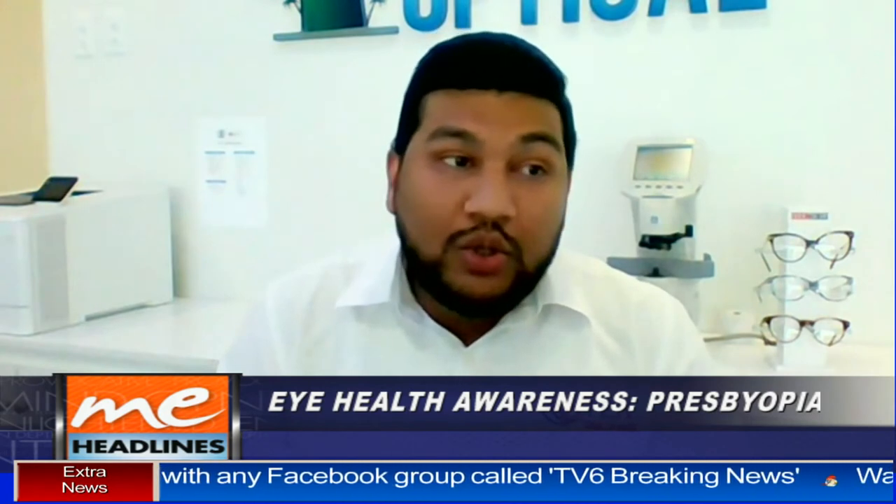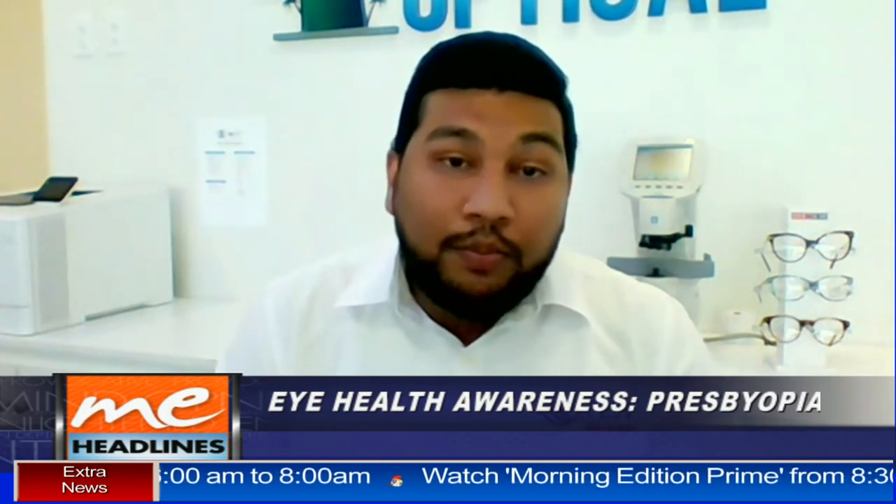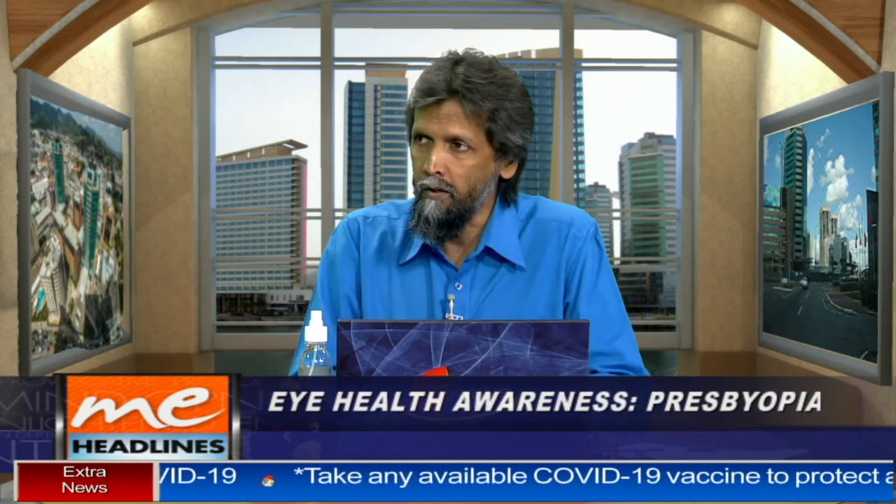Presbyopia is a term many of us may not have heard, but it's a condition many can identify with, especially those 40 years and older. It's really good to get a routine exam every two years and talk to your optometrist about all the options available. We also have what we call office spectacles, which provide computer and reading correction — very good for a person who is on the computer all day. Especially now with COVID-19, a lot of people are on phones, tablets, and devices, working online.